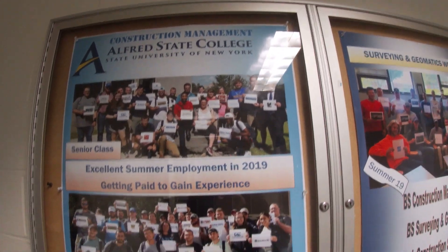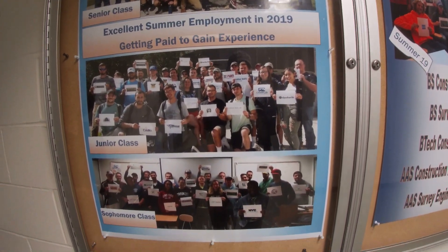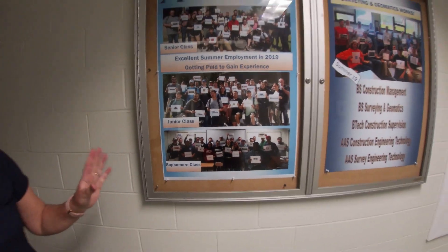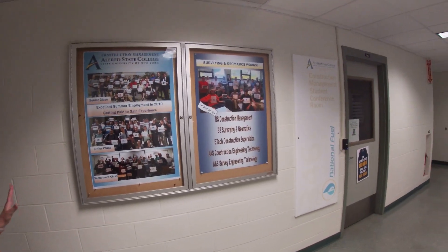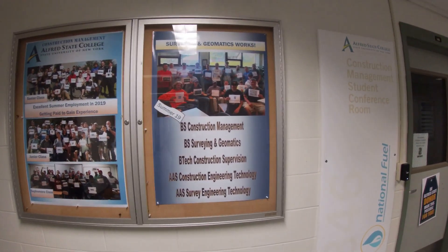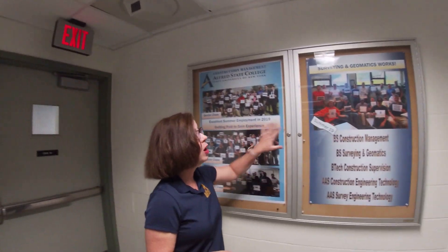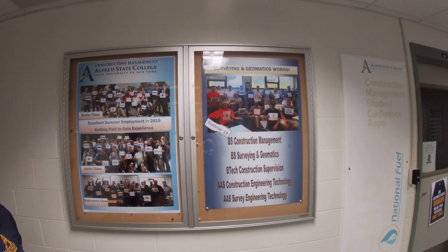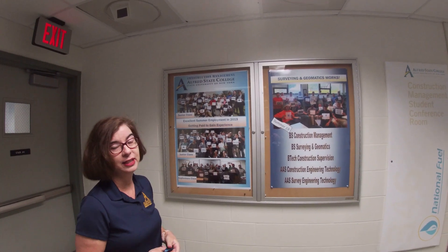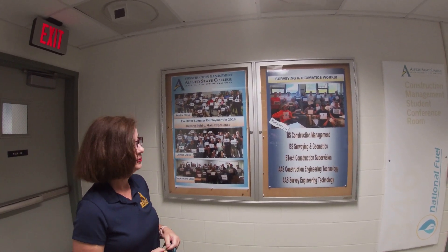Internships in western New York, central New York, New York City area, and Washington, D.C. are common. You are responsible for going out and finding your own internship. We send you emails from employers saying these people are looking to hire, but you have to follow up and get the job. Our surveying program is the same — working in the summer is definitely a possibility.